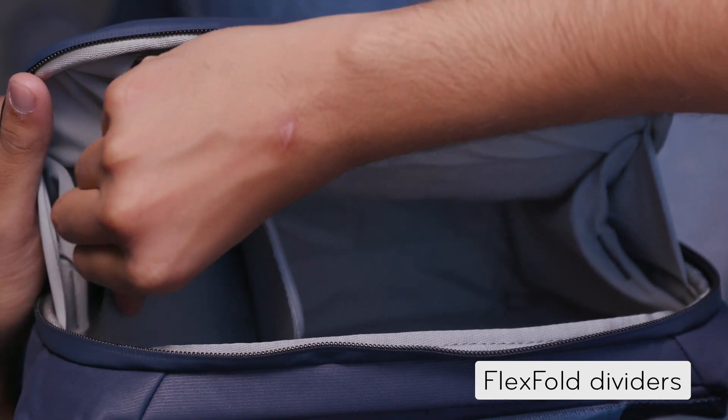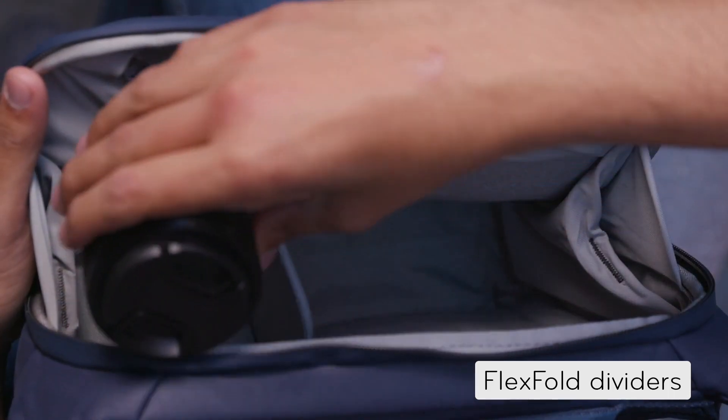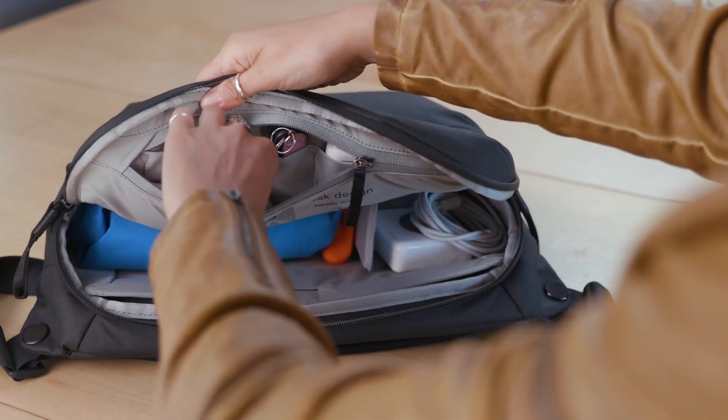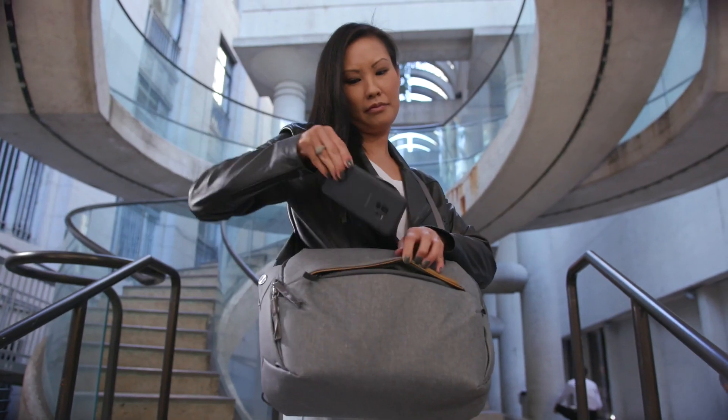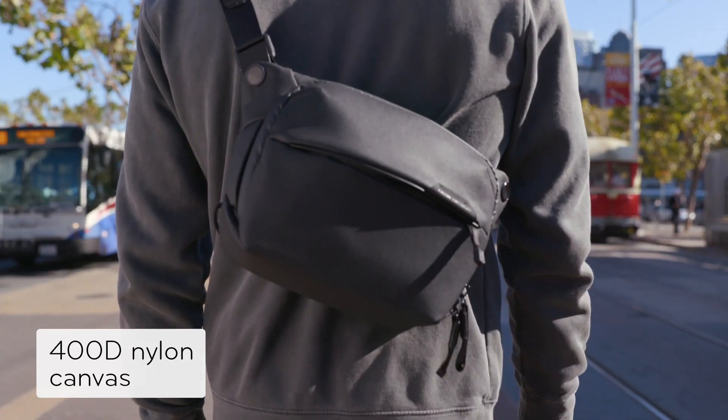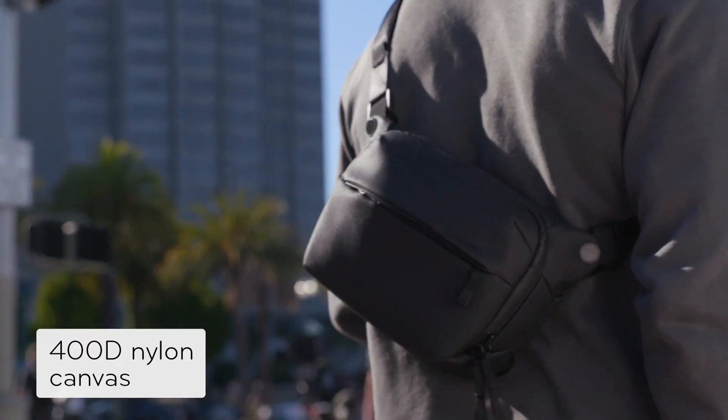Inside you'll find customizable organization that's protective and keeps things in place. There's a spot for your tablet and pockets for small items inside and out. Need to carry more? We thought about that too. Outside, a weatherproof shell keeps it all safe.